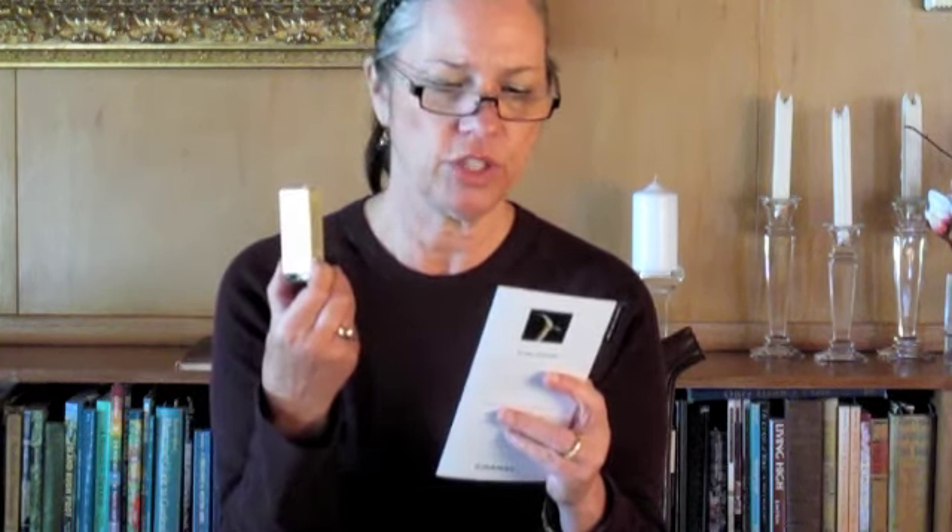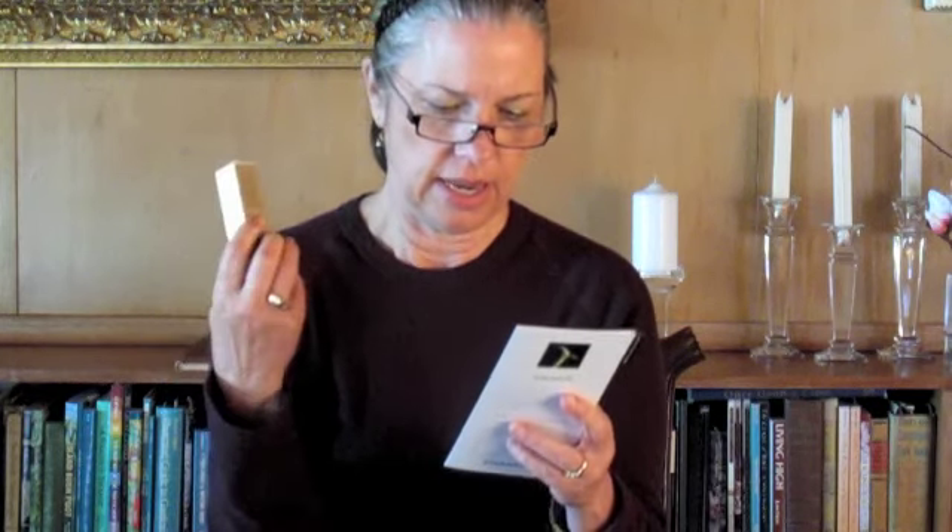This is the Sublimage Essential Regenerating Eye Cream and in the real size it's $200. She also gave me the Sublimage Essential Revitalizing Concentrate, and in the real size — one ounce — it's $425. She also gave me the Essential Regenerating Fluid, and 1.7 ounces is $295, so you could buy a small used car for that.